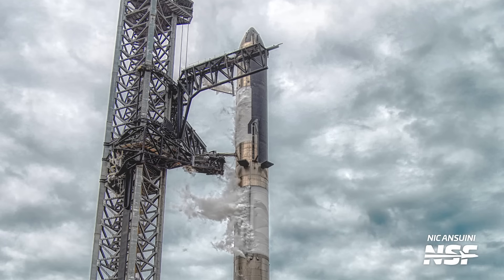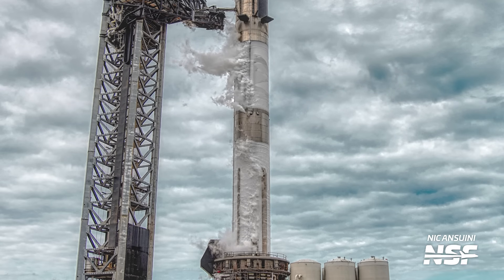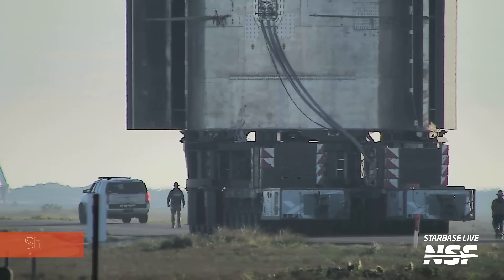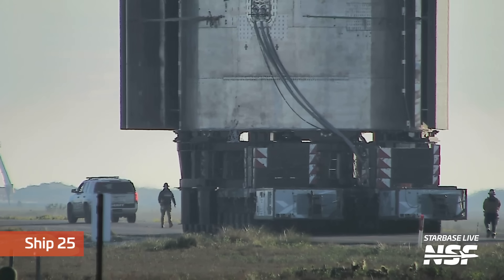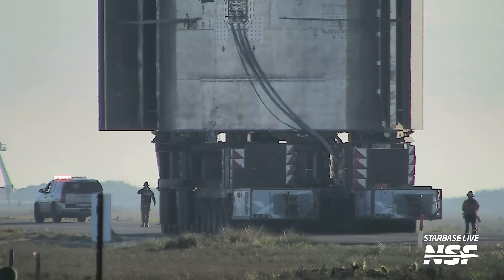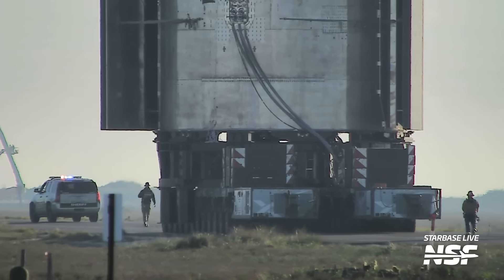Later in January the stack performed a full propellant load test to verify every single system for launch. At the same time, Ship 25 — the second stage of the second flight attempt — was rolled out to suborbital pad B for engine testing. Unfortunately, it just sat there for a month and did nothing else, but it was there.